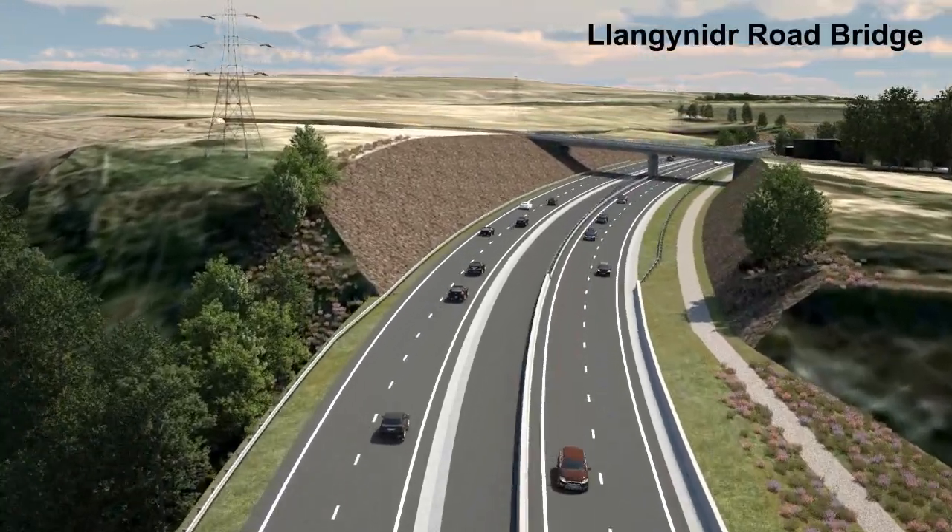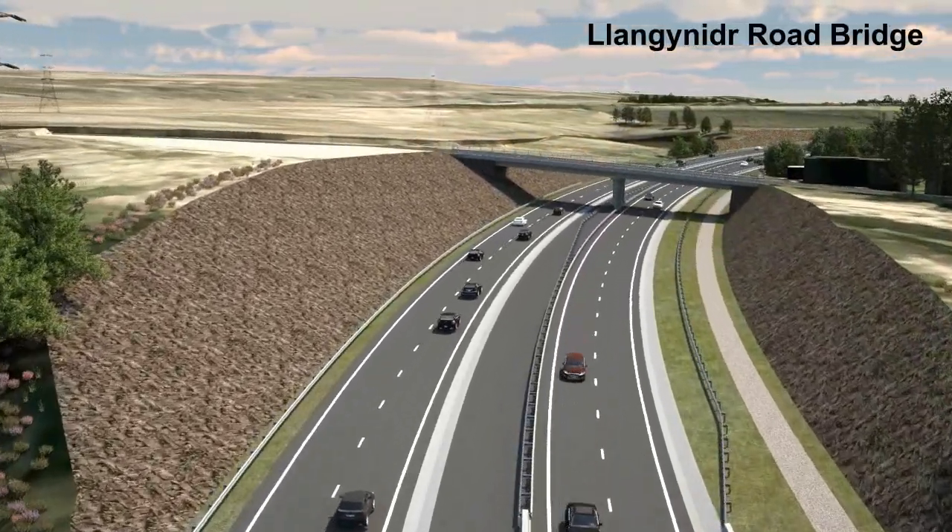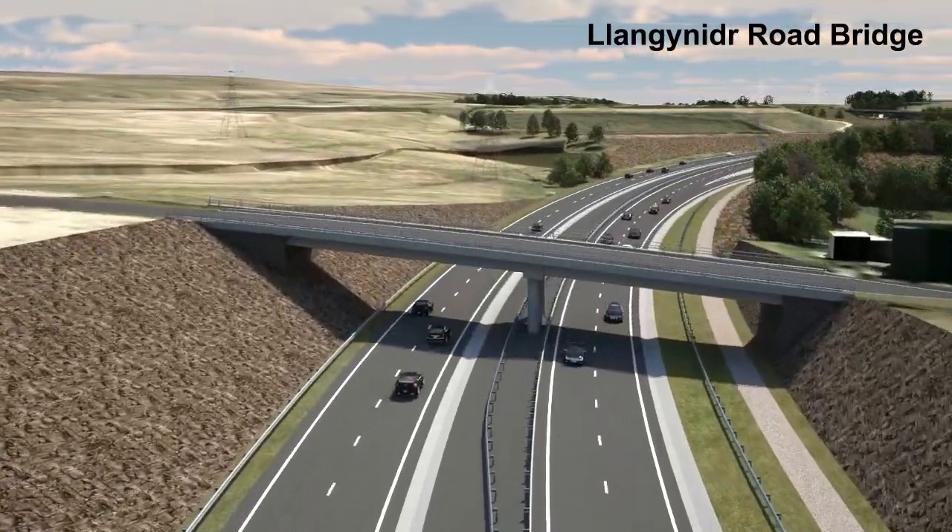Passing in front of the Caernagh Reservoir, the embankment and underpass carries the road and cycle track across the River Ebbw.